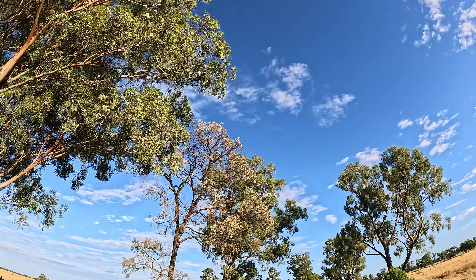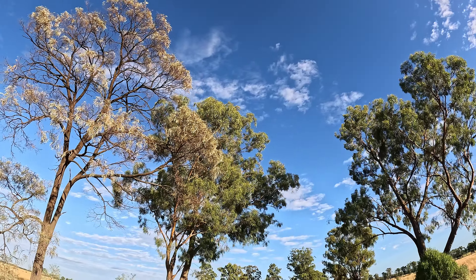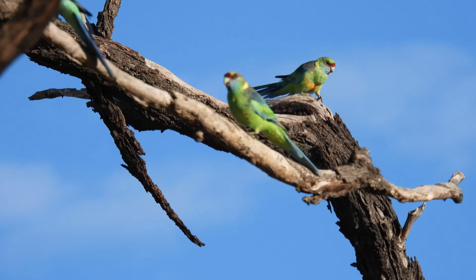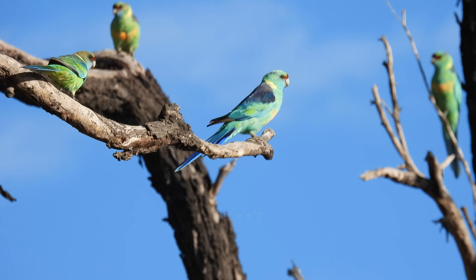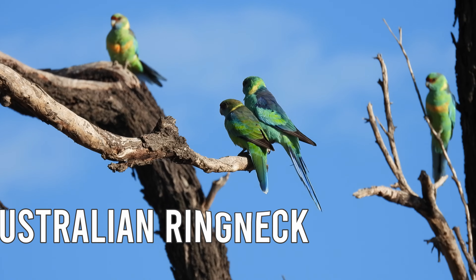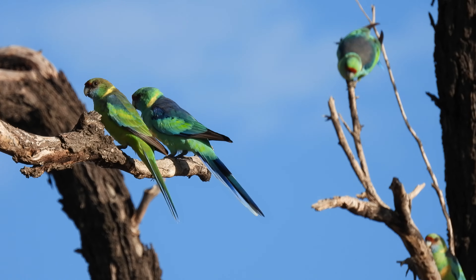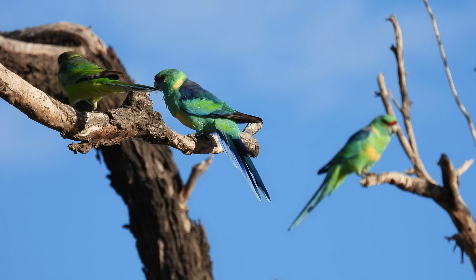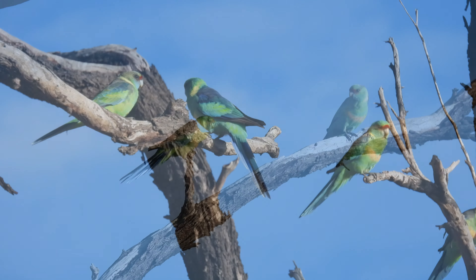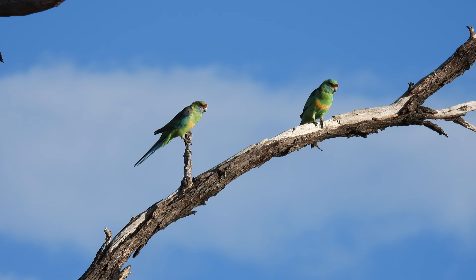A group of Australian Ringnecks just landed in these trees. Let's see if we can get a view without scaring them off. The colours are amazing. I love how they shake their tails when they call.